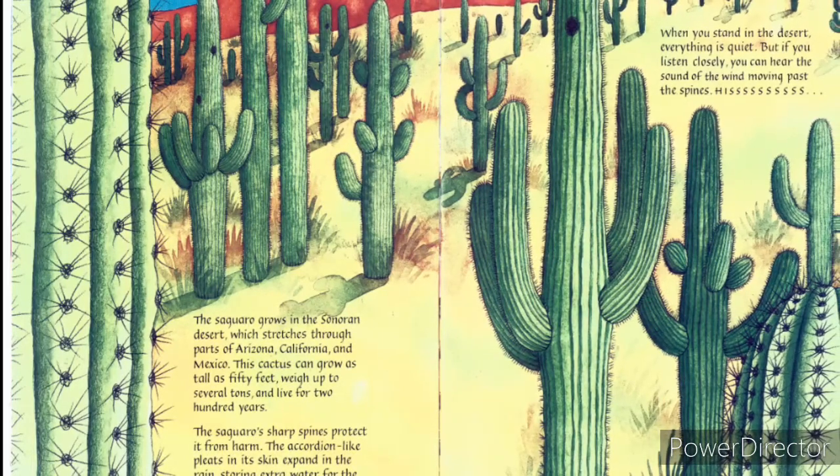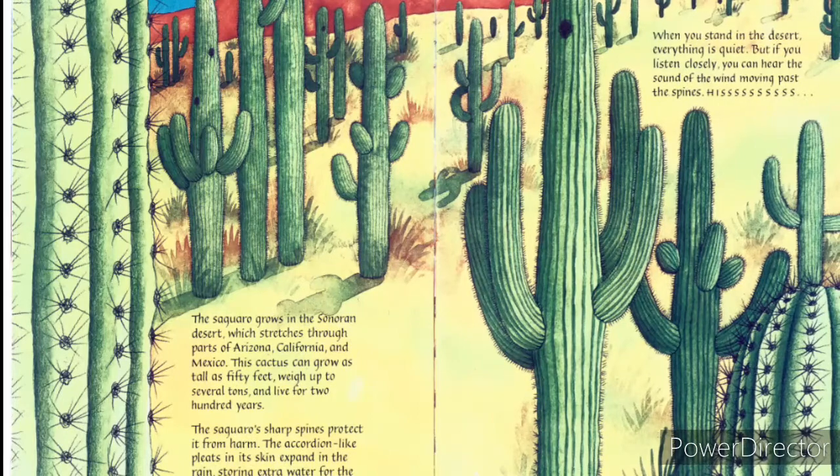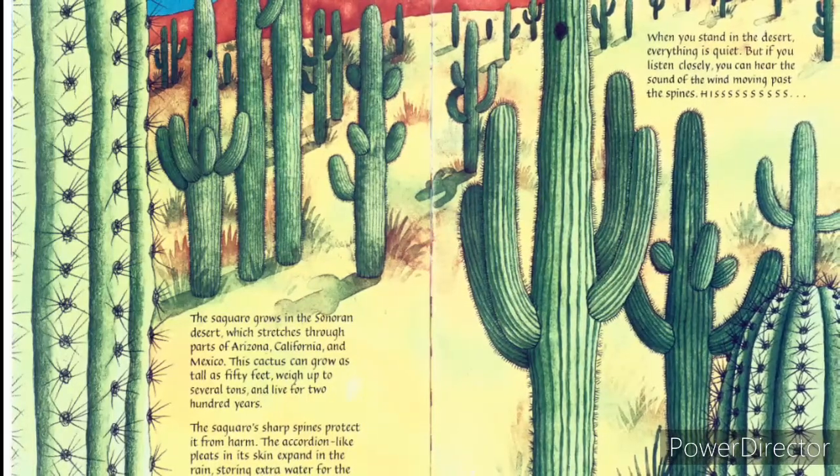When you stand in the desert, everything is quiet, but if you listen closely, you can hear the sound of the wind moving past the spines.